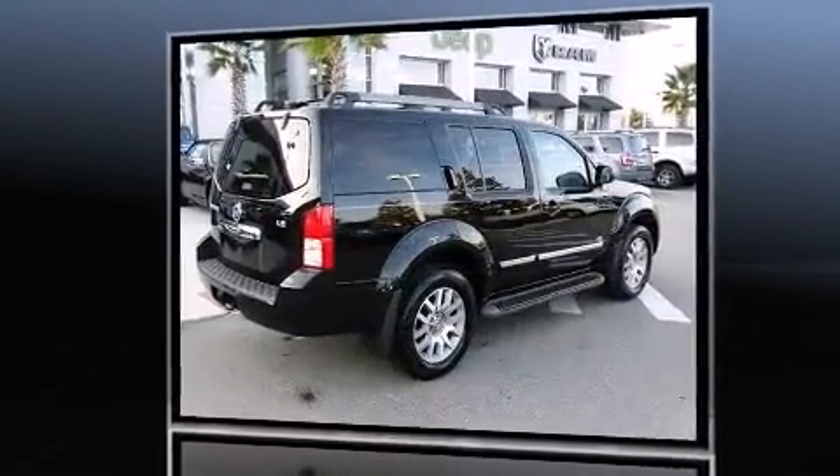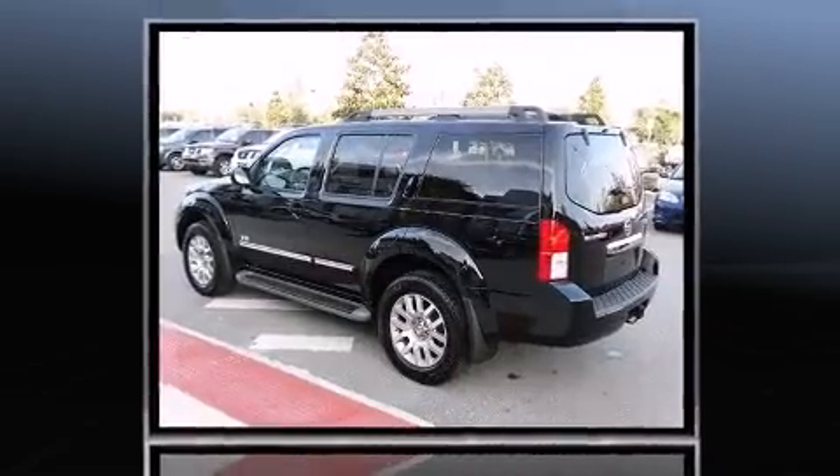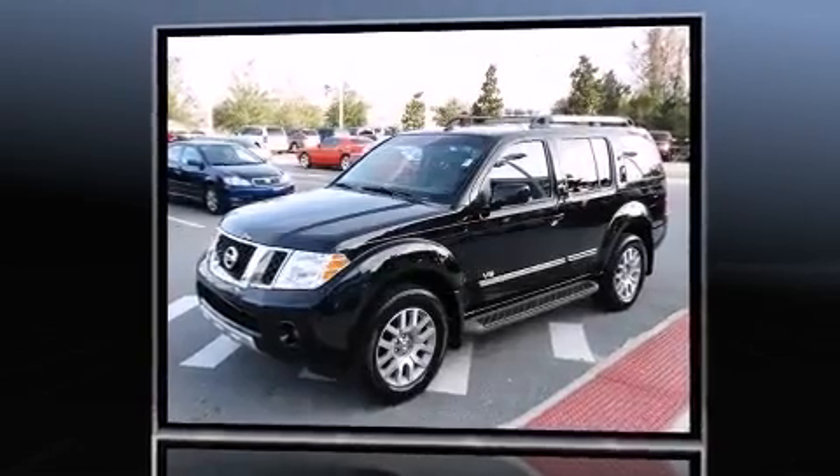This model accommodates seven passengers comfortably and provides features such as leather upholstery, power trunk closing assist, a rear window wiper, front dual-zone air conditioning, adjustable pedals, and seat memory.